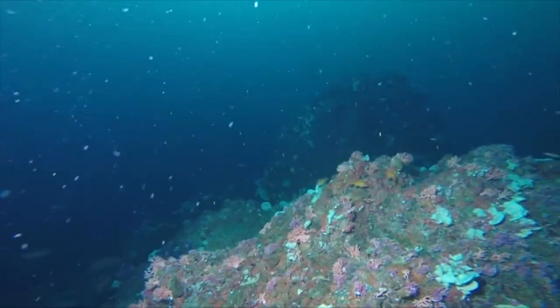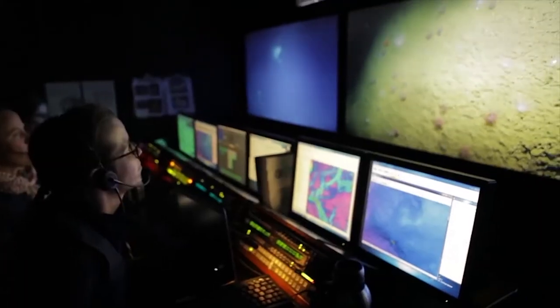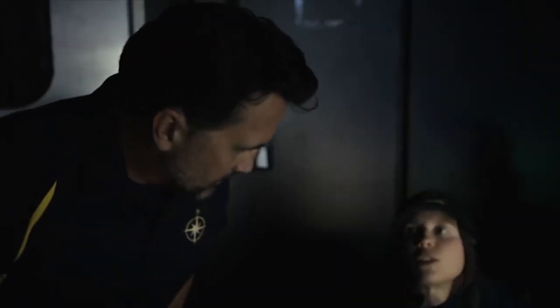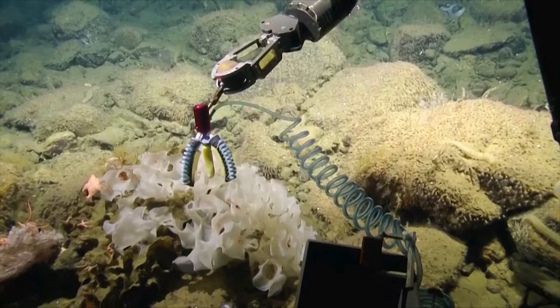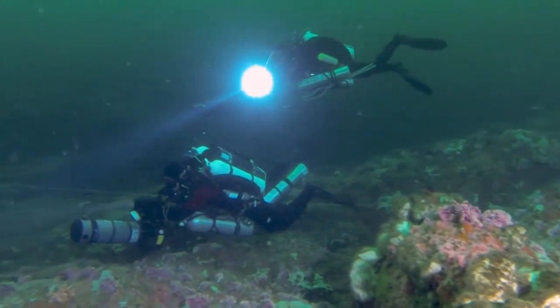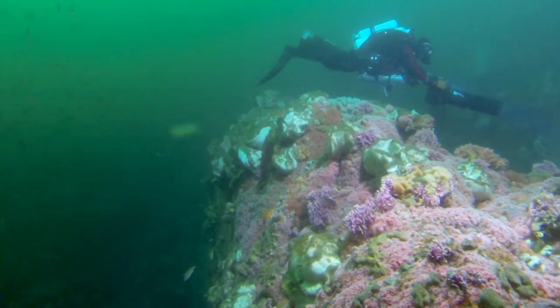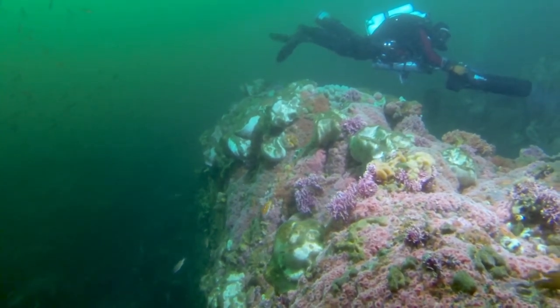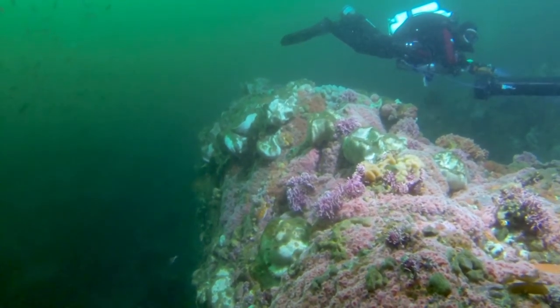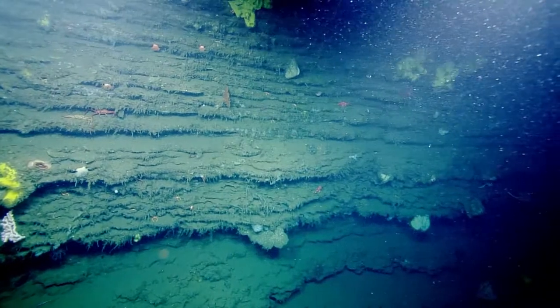It's really important as stewards of the sanctuary for us to know how the sanctuary is doing — what are the status and trends — so that we can make management decisions to better protect the resources in the sanctuary. As with any remote or deep place in the ocean, much is left to explore inside the Cordell Bank National Marine Sanctuary. There's a whole lot to discover because every time we go down there, we find organisms that have never been described.